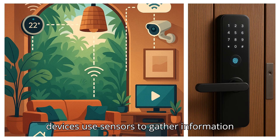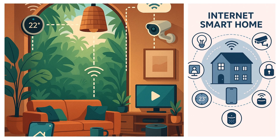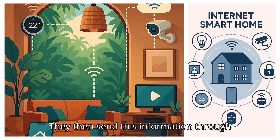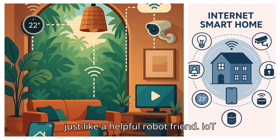All these smart devices use sensors to gather information, like light, temperature, or motion. They then send this information through the Internet to make smart decisions, just like a helpful robot friend.